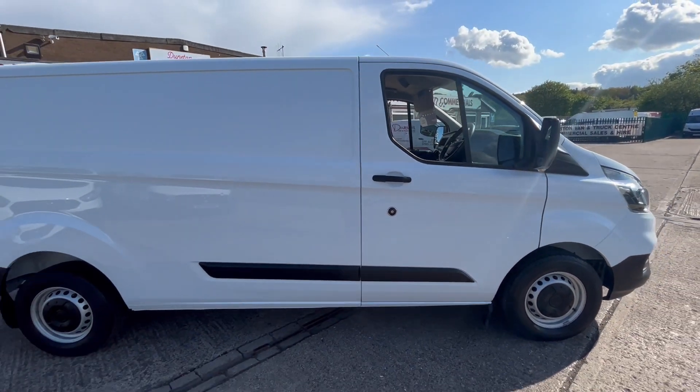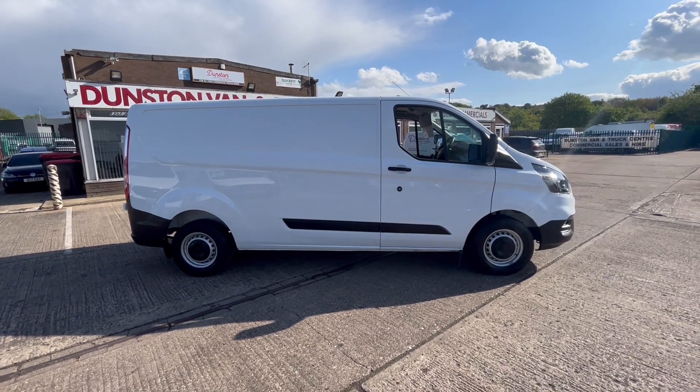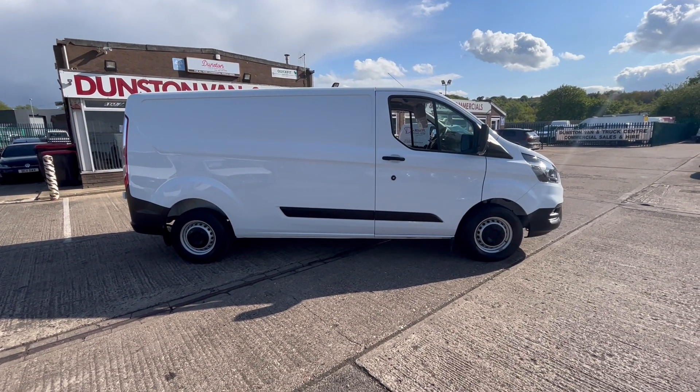There you go — Ford Transit Custom, two-litre TDCi 105PS, L2 H1. Thanks for watching.